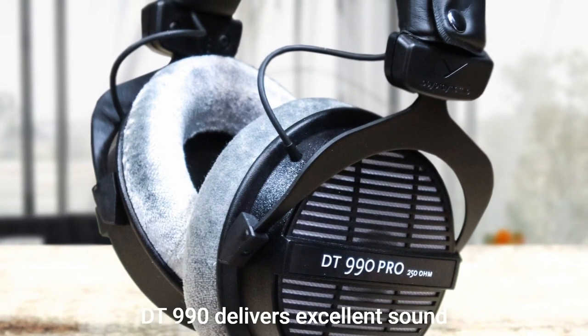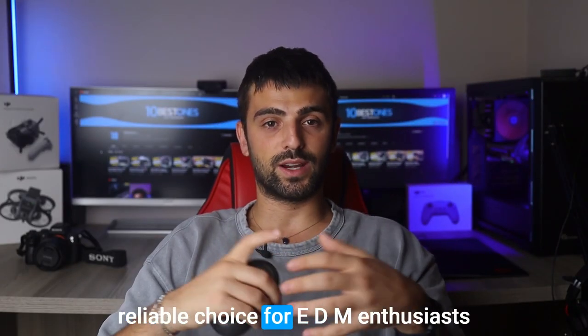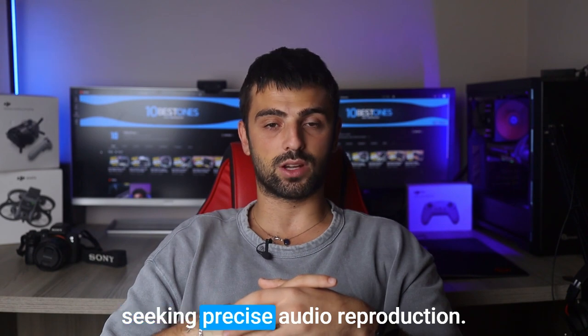Overall, the Beyerdynamic DT990 Pro delivers excellent sound quality and comfort, making it a reliable choice for EDM enthusiasts seeking precise audio reproduction.